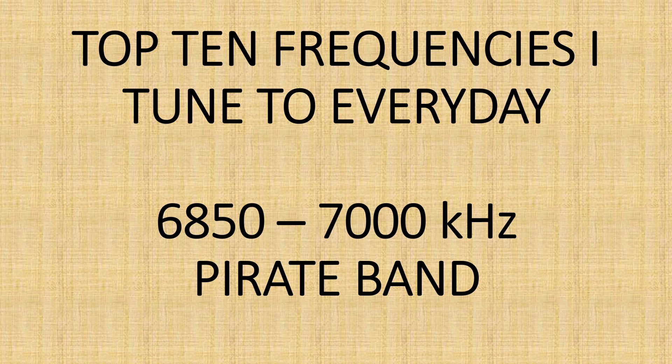Pirates can appear at other frequency ranges. I've heard some in the 19 meter band, 13 meter band, 22 meter band, and the 4 and 5 megahertz range — some smack in the middle of the international broadcast bands. But still, if you are searching for pirates and have hope of receiving pirates, 6850 to 7000 kHz is the major frequency range in North America.